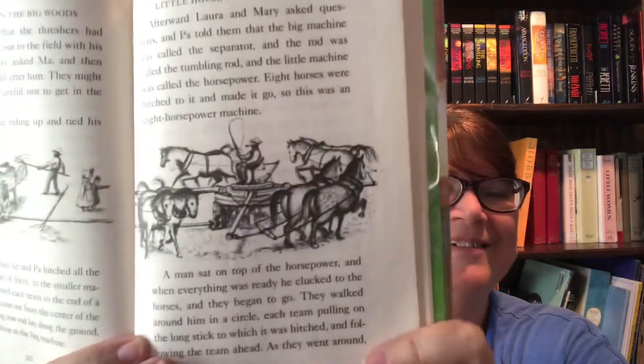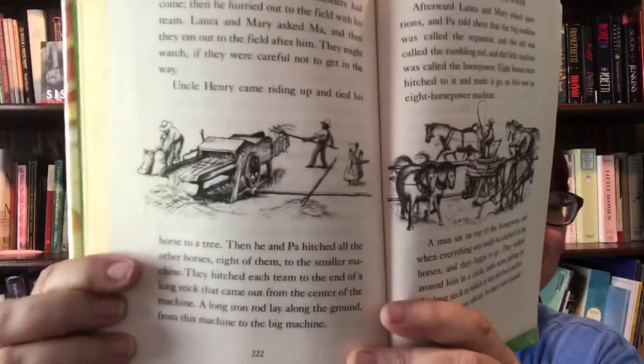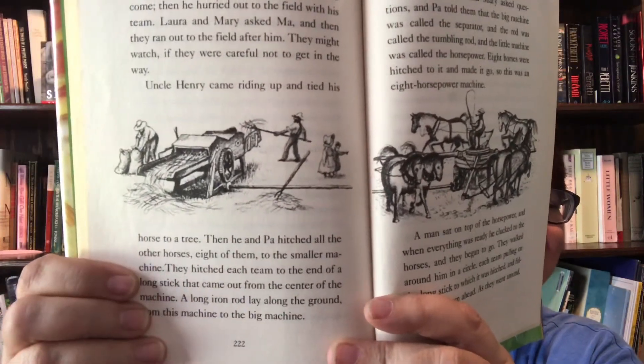Afterward, Laura and Mary asked questions and Pa told them that the bigger machine was called a separator and that the rod was called a tumbling rod and that the little machine was called the horsepower. Eight horses were hitched to it and made it go round, so this was an eight horsepower machine. A man sat on top of the horsepower and when everything was ready, he clucked to the horses and they began to go. There's the man. And there is a picture of them getting the wheat. You should ask your parents about horsepower because your cars run on something called horsepower, but not with the horses.